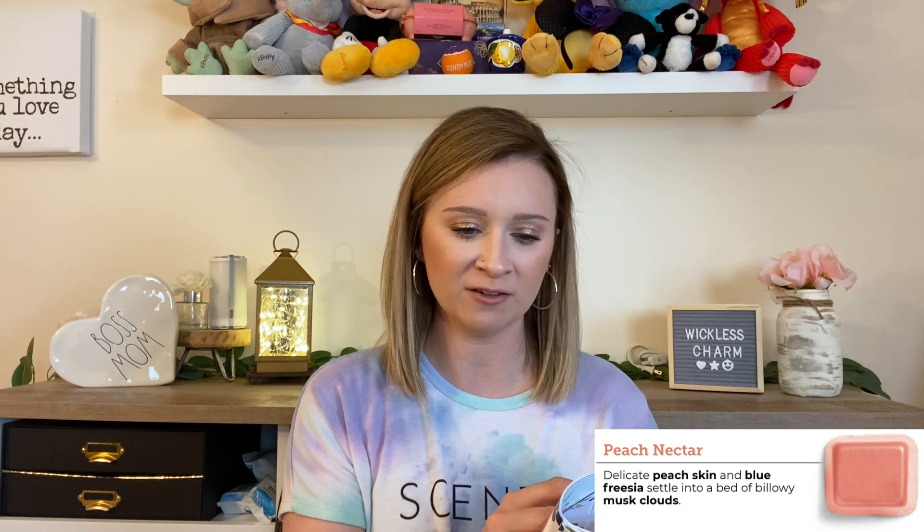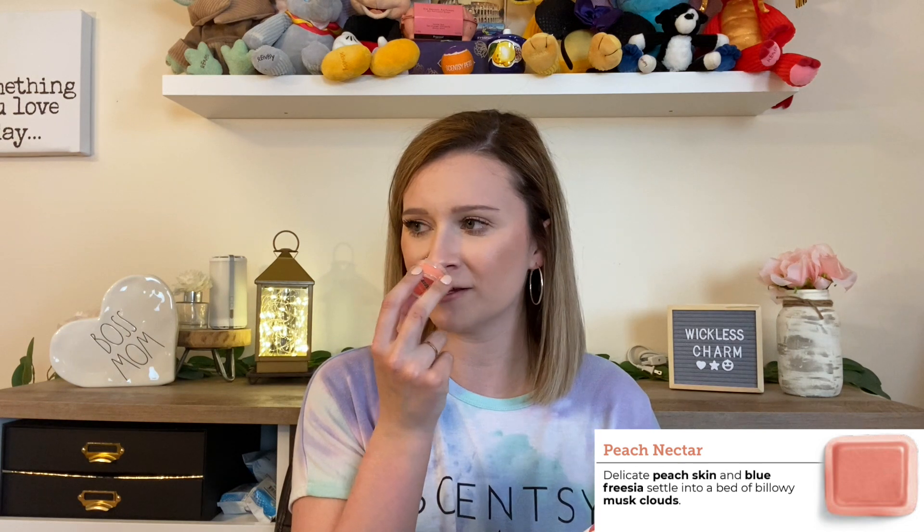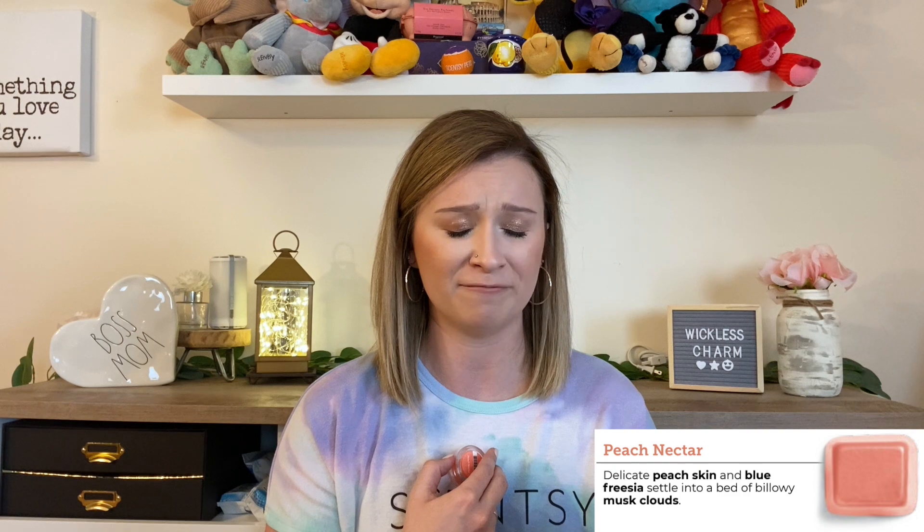Up next is Peach Nectar, which says delicate peach skin and bluefree settle into a bed of billowy musk clouds. This was brand new last year and is perfect for spring and summer. This one holds me over since Southern Sweet Tea did not make it back in this catalog — Southern Sweet Tea is like the perfect peach tea fragrance and one of my absolute favorites, but sadly it didn't return this year. Peach Nectar can definitely hold me over for it.